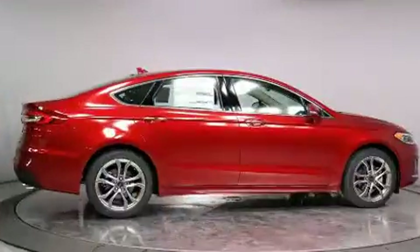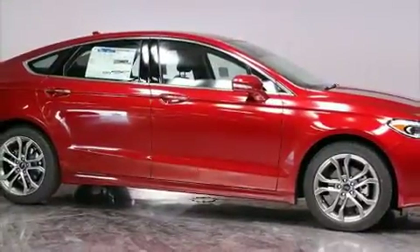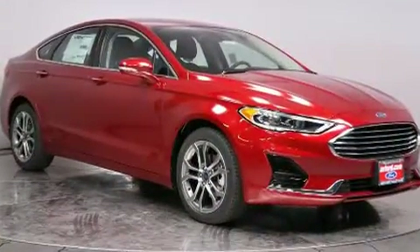It's equipped with tons of terrific amenities, but it won't break your budget. Like heated seats, adjustable headrests in all seating positions, an automatic dimming rearview mirror, lane departure warning, and seat memory.